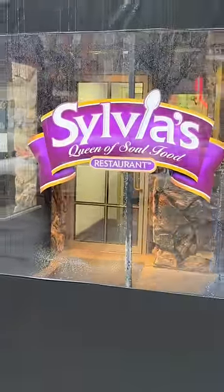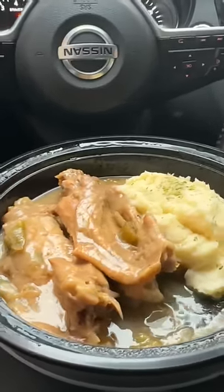Reviewing Sylvia's Restaurant in Harlem, New York. Daddy got a good feeling about this, y'all. Survey says this is the place to go to if you're ever in Harlem. Now I'm here, let's check it out.